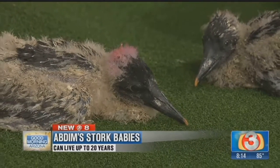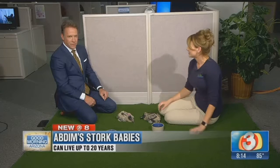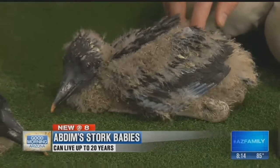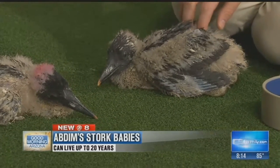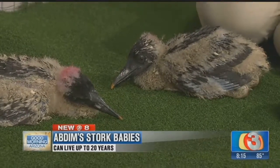Do they fly? They do — they're migratory birds and very good at flying. Three feet tall and they fly, that's amazing. Christy, thank you so much. Yes, thank you so much for having us. You continue your streak of bringing cute little guys in here. It's been fun to see that.